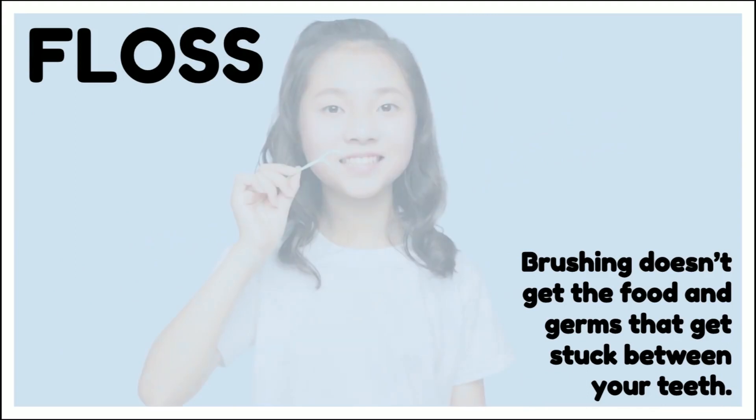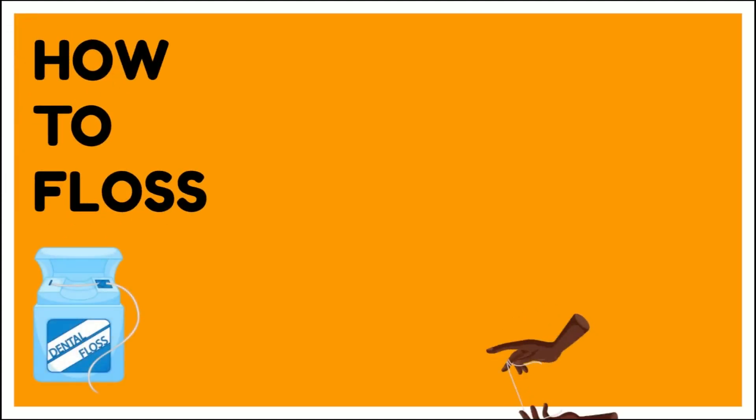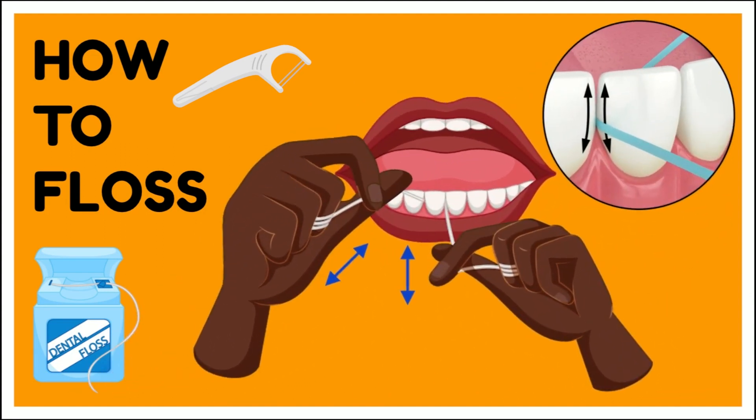Floss at least one time a day. Brushing doesn't get the food and germs that get stuck between your teeth. You can use string floss that you wrap around your fingers or little flossers that you hold in your hand — just use whatever you are most comfortable with. When you floss, you want to make sure that you hug the side of your tooth. You're going to go down underneath the gum just slightly and slide that floss back up the side of your tooth, cleaning all of the plaque and food out of that area. You want to go up one side, down the side, and then on the other tooth that's connecting to that, go up and down that side of the tooth as well.